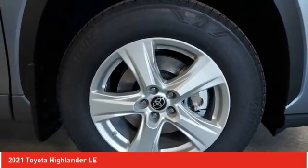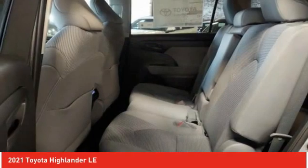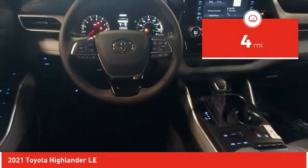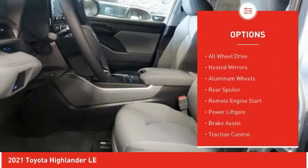A 2010 Top Safety Pick, the Highlander is where substance meets style. This vehicle has less than 100 miles. Here are some of this vehicle's great options: tire pressure monitor, blind spot monitor.